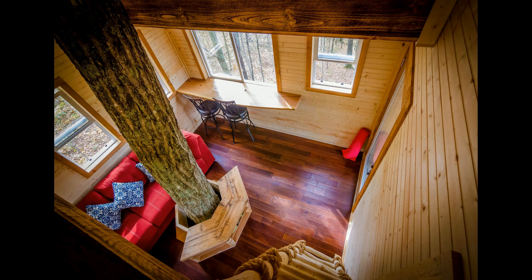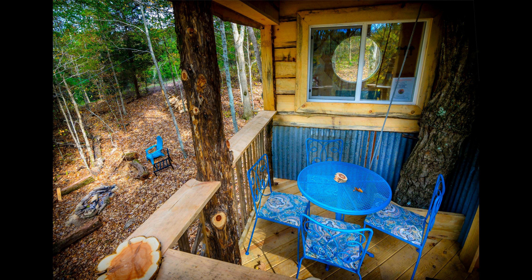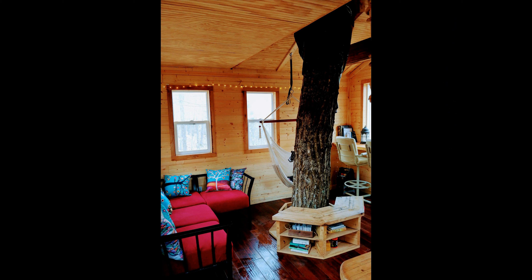On the ground, there is a trailhead right below the treehouse. You can hike the 285 acres of privately owned land and explore the amazing sights and sounds.